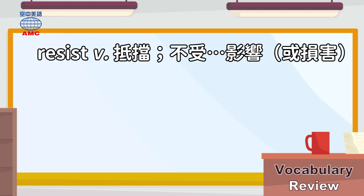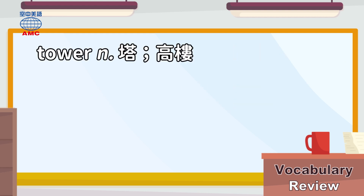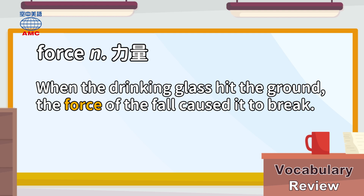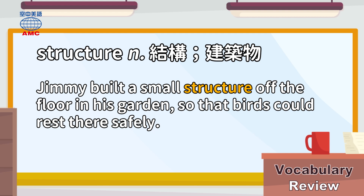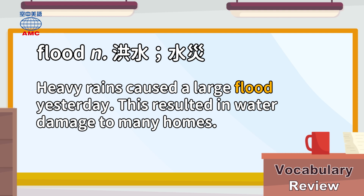Vocabulary review: Resist — 'I can go swimming with my watch on because it's built to resist water.' Tower — 'When Brian was looking out at the city, he saw a single tower that was much taller than the other buildings.' Force — 'When the drinking glass hit the ground, the force of the fall caused it to break.' Balance — 'The cook added some sugar to the dish to balance the taste of the salt.' Structure — 'Jimmy built a small structure off the floor in his garden so that birds could rest there safely.' Flood — 'Heavy rains caused a large flood yesterday, which resulted in water damage to many homes.'